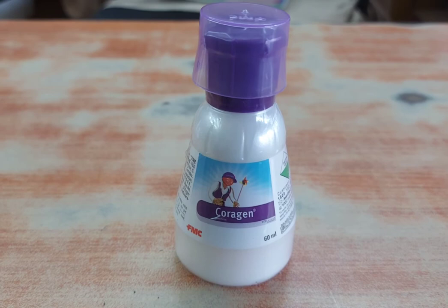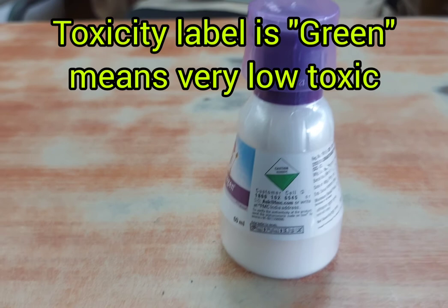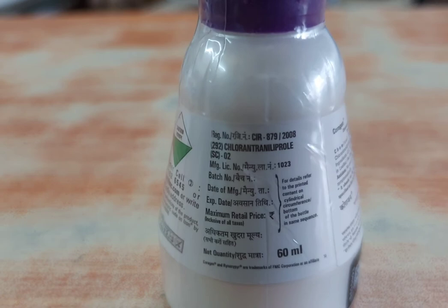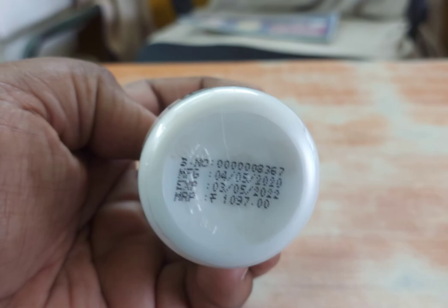Coragen is a broad spectrum insecticide. Its technical active ingredient is chlorantraniliprole 18.5% SC. The pesticide is in the form of a suspension concentrate, and Coragen insecticide is particularly active on lepidopteran insect pests and primarily acts as a larvicide since it controls larval stages of pest.